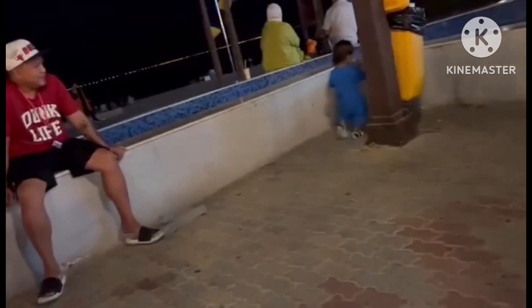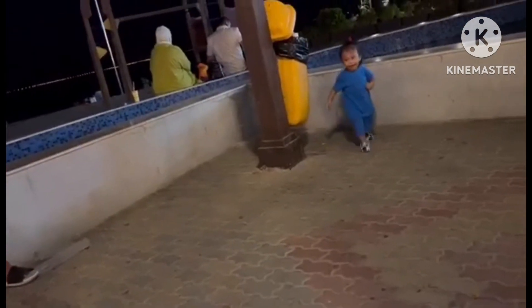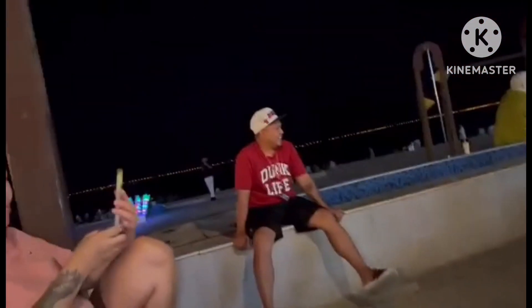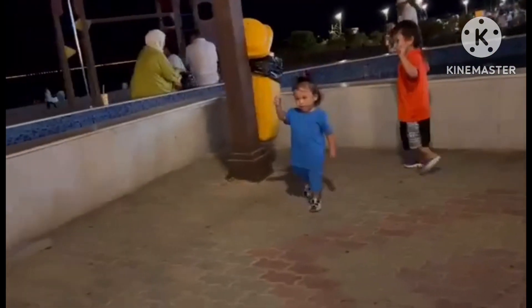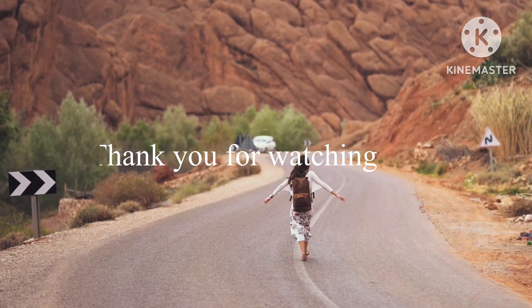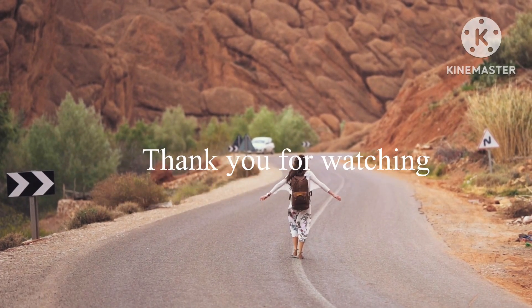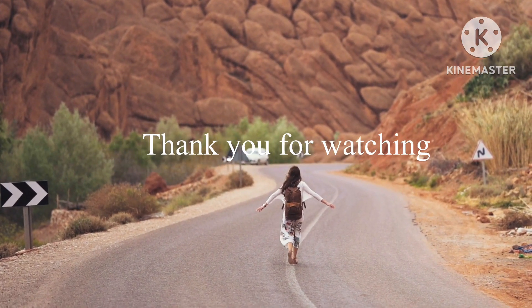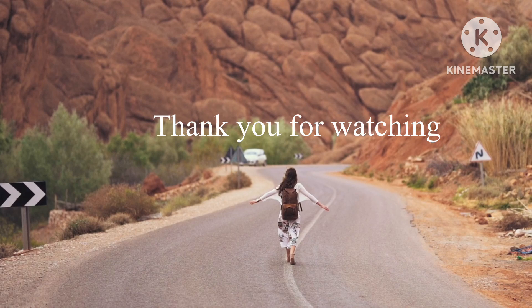And this is the end of my video, guys. Bye! One, two, three — bye!